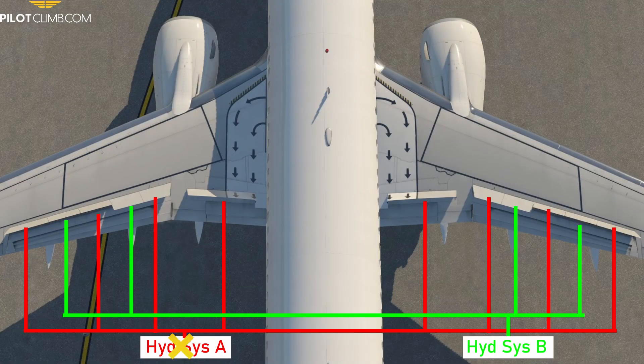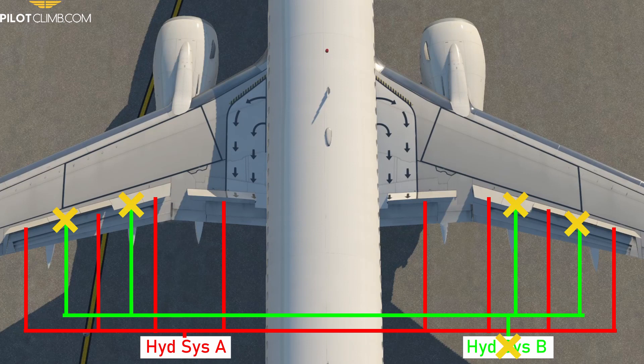Now let's talk about what happens in abnormal operations. If you lose hydraulic System A, your ground spoilers and two flight spoilers per wing will stay retracted upon landing, so your braking efficiency will be reduced and you will need a longer landing distance. The same applies if you lose System B: two flight spoilers per wing won't operate, reducing spoiler effectiveness. If System A is lost during landing, you'll still have the ground spoilers and two flight spoilers per wing from System B, but two flight spoilers per wing will be retracted.